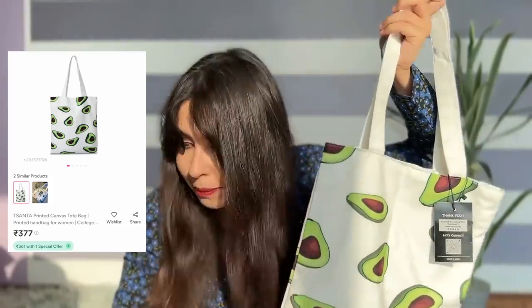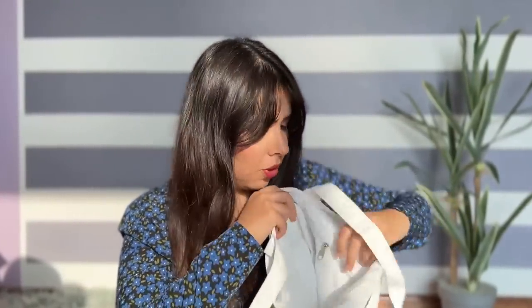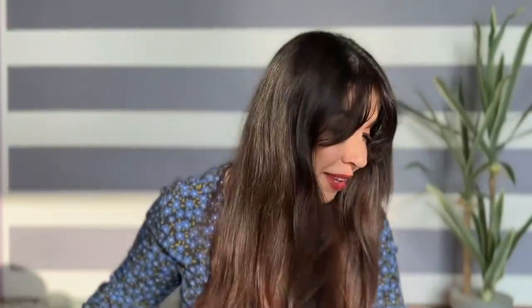I know it may sound like this bag is more expensive, but this is definitely better. Canvas bags look very good and you should invest in whichever print you like. I love avocados, so that's why my bag is like this. There's a small zip compartment where you can keep small things. The magnetic closure is really very helpful.